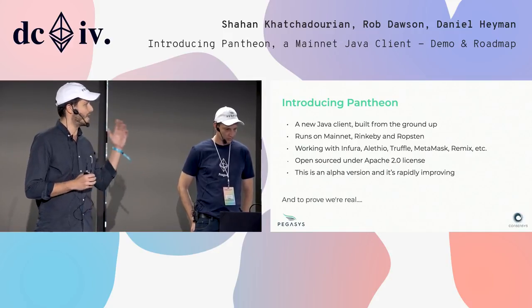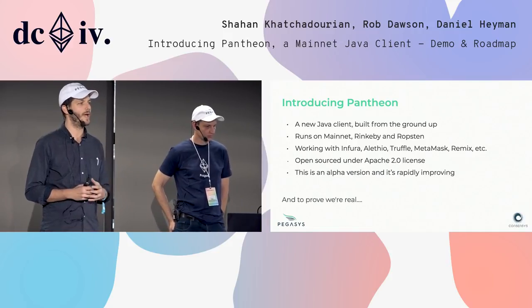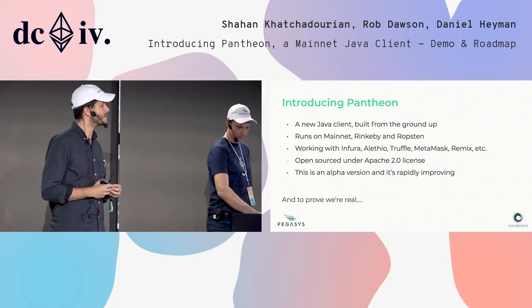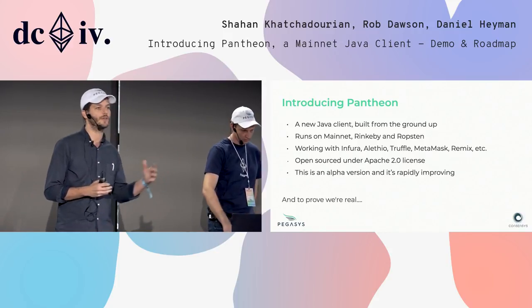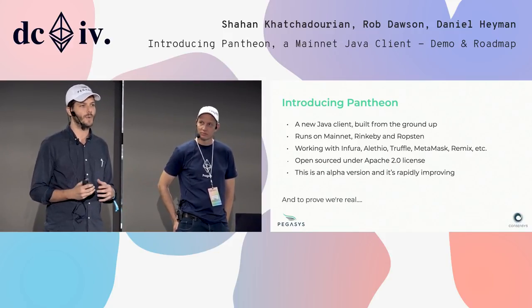It all works. It runs live on Mainnet, on Rinkeby, on Ropsten. There's proof of work and Clique POA. It's a real functioning client. We integrate with a bunch of other consensus projects — with Infura, with Aletheo, with Truffle, MetaMask, and a bunch of non-consensus players in the ecosystem as well.